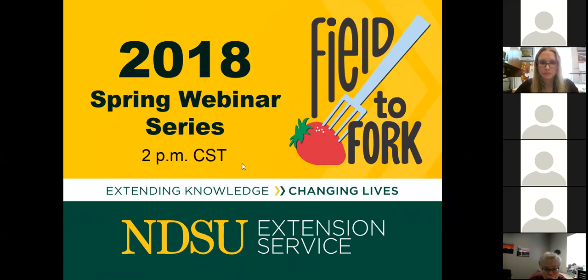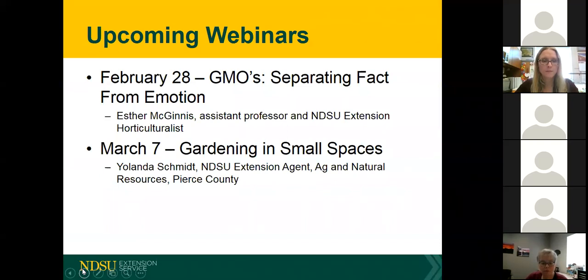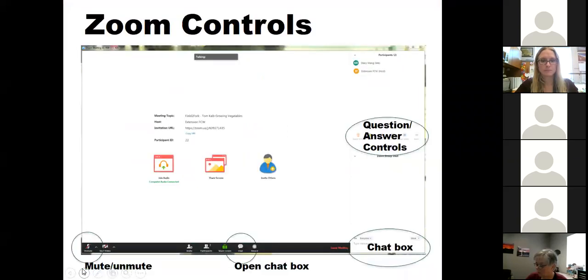Welcome to our second in a series of 11 Wednesday webinars. My name is Julie Garden Robinson and I'll be your host. Next week we'll feature Esther McGinnis, an assistant professor and horticulturalist, who is going to talk about GMOs. Following that on March 7th, we'll have gardening in small spaces with Yolanda Schmidt.